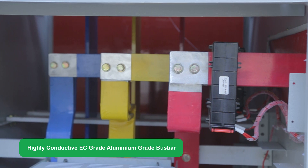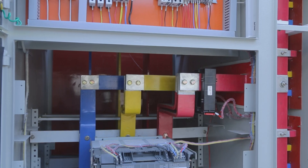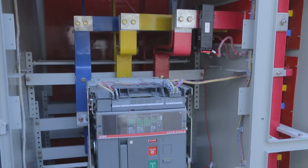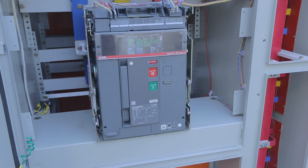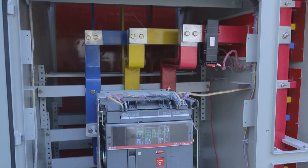The complete panel is constructed with high-conductive EC-grade aluminum busbars. G-SYS design is tested at CPRI for increased protection, short circuit protection, and temperature rise as per IEC 61439-1 and 2.